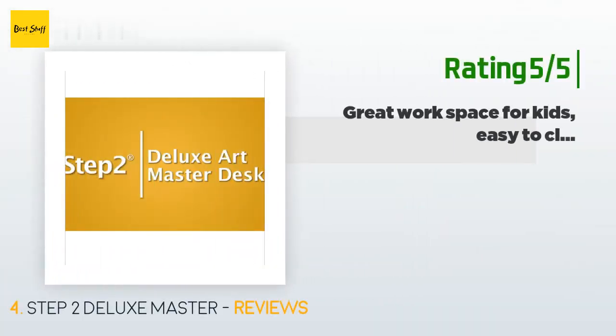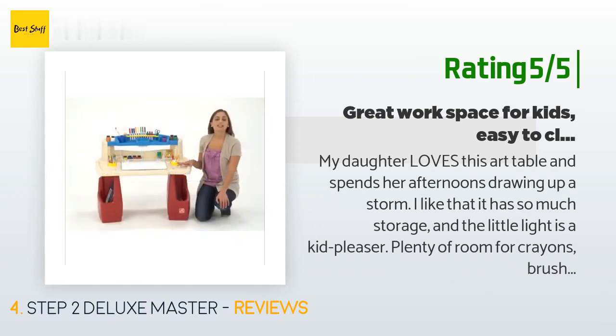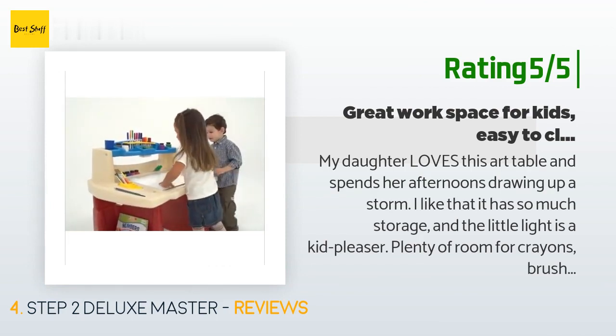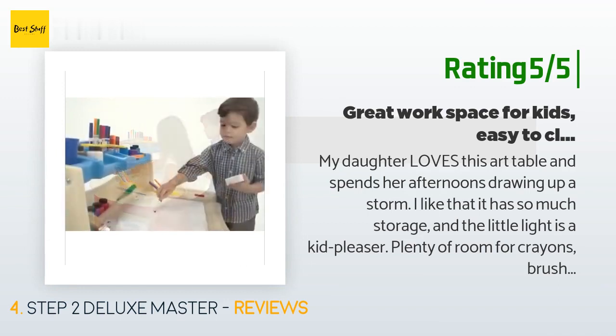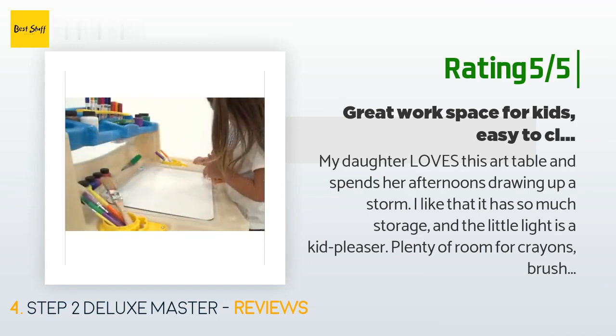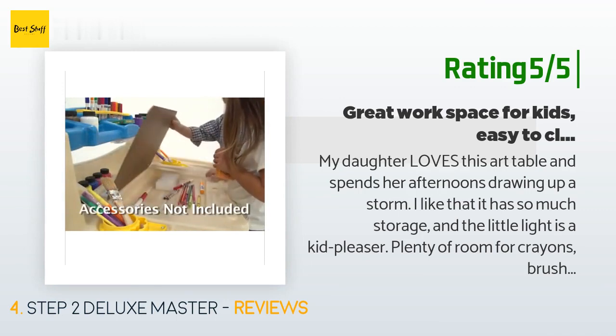Another happy customer said: my daughter loves this art table and spends her afternoons drawing up a storm. I like that it has so much storage and the little light is a kid pleaser. Plenty of room for crayons, brushes, and art pads, and easy to clean. The little seat is great too. Took some power tools to assemble properly — you will want a drill to help punch through the plastic in some places — but other than that, very easy to assemble.